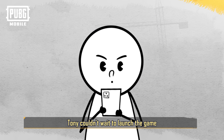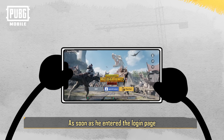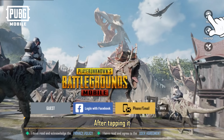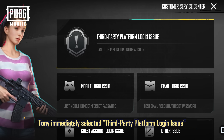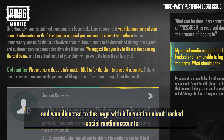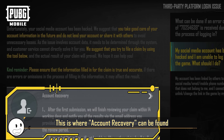Tony couldn't wait to launch the game. As soon as he entered the login page, Tony was drawn to the help button. After tapping it, he immediately selected the third-party platform login issue and was directed to the page with information about hacked social media accounts. This is where account recovery can be found.